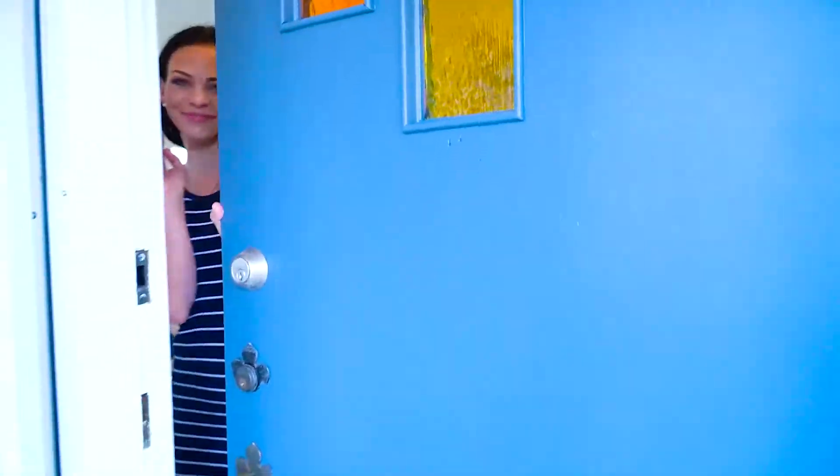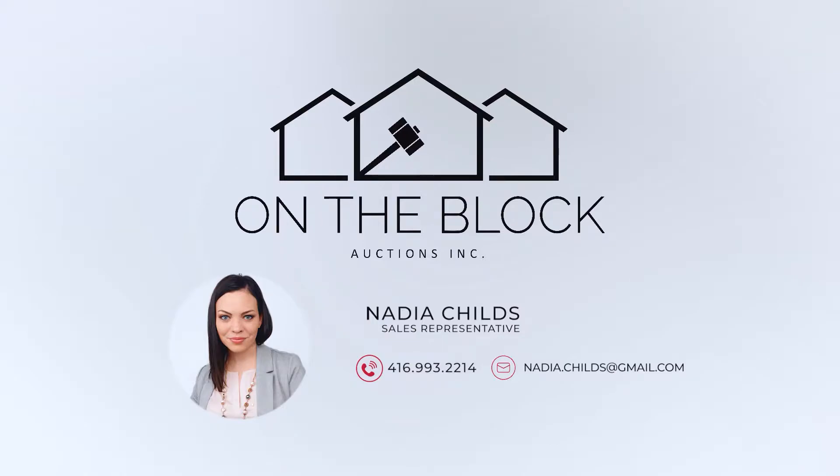So that's the tour of Fort Crosby Avenue. I know that you're going to love the neighborhood. If you'd like more information, just give me a call. I'm Nadia Childs with On The Block Realty, and I hope you have a great day. I'll see you next time.